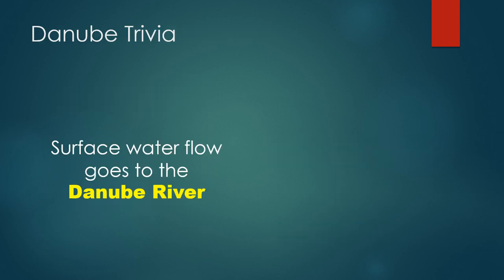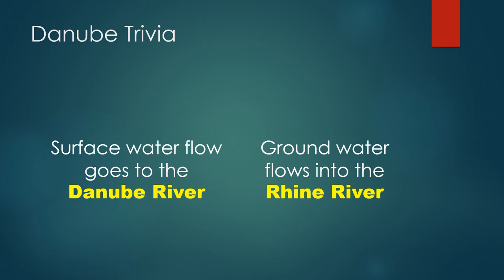Here is a trivia question for your next Danube cruise. While surface water — rain and snow falling on the ground and flowing directly into the channel — flows into the Danube basin, when water flows into the ground and meets the underlying rocky geology, this underground geology directs the flow of water into the Rhine river basin. This means there is more water in the Danube headwaters that flows into the Rhine underground than actually goes into the Danube itself. Now that fact should impress your friends and fellow travelers.